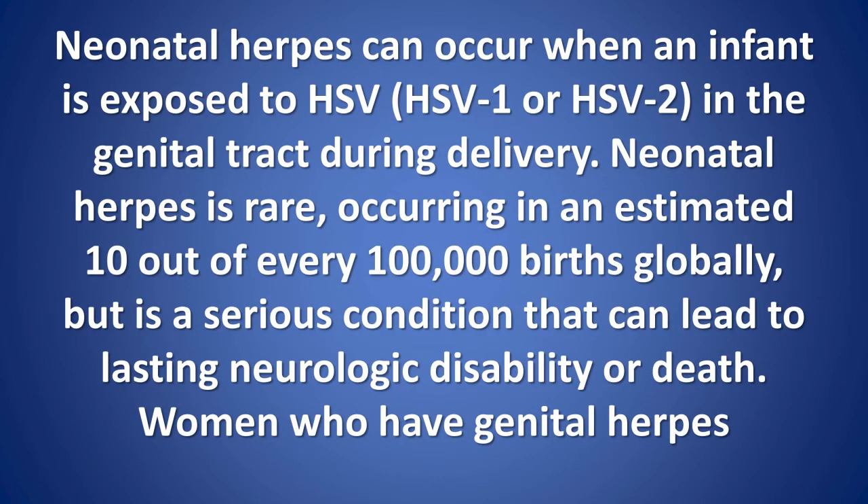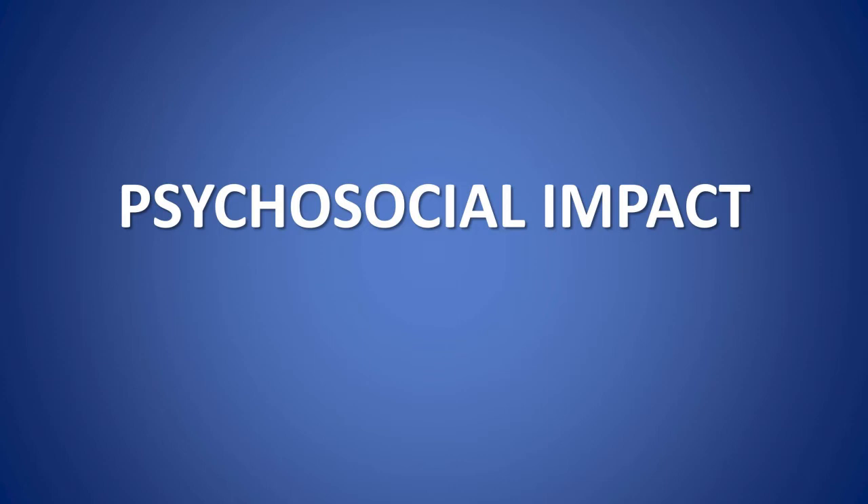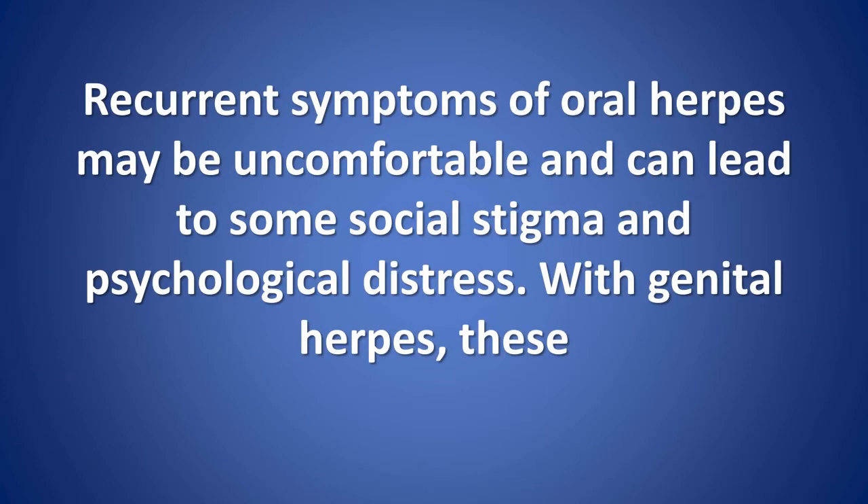Neonatal herpes can occur when an infant is exposed to HSV — HSV1 or HSV2 — in the genital tract during delivery. Neonatal herpes is rare, occurring in an estimated 10 out of every 100,000 births globally, but is a serious condition that can lead to lasting neurologic disability or death. Women who have genital herpes before they become pregnant are at very low risk of transmitting HSV to their infants. The risk for neonatal herpes is greatest when a mother acquires HSV infection for the first time in late pregnancy, in part because the levels of HSV in the genital tract are highest early in infection.